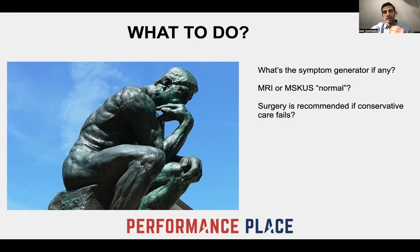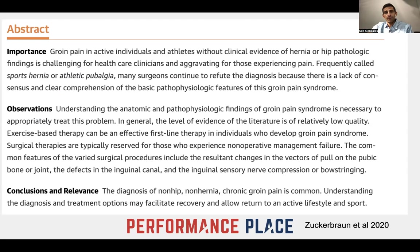Is surgery always recommended if conservative care fails? Not necessarily. Sometimes the conservative care differs — what you might experience at one physical therapy clinic versus another, one chiropractic clinic versus another — everybody's different. There's no consistency whatsoever, especially since as we saw in the slide, there's really not a good understanding of what's going on. You need to go somewhere where they've had good success with the area.